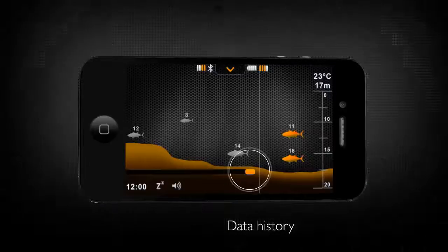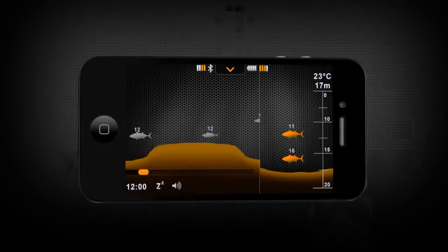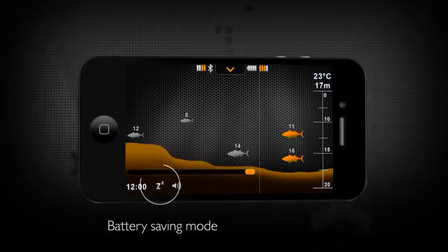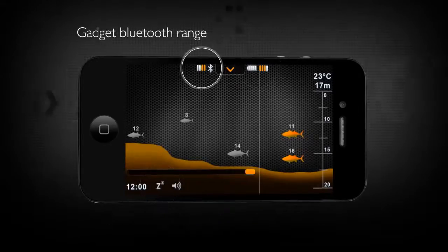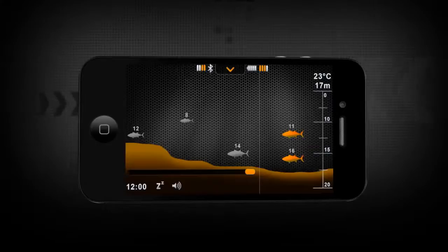With the data history log, you can track fish location against the bottom contour of the seabed over a period of time, perfect for retrieving details about a specific point in trolling, and a powerful analytical tool for any type of fishing.